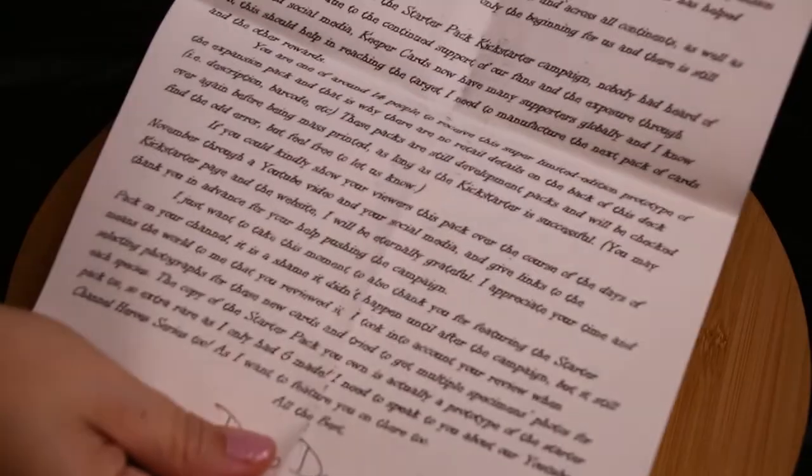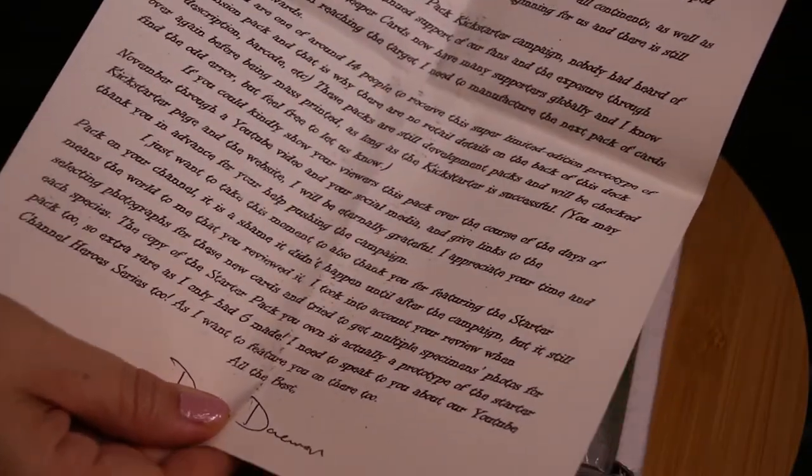Oh, a beautiful letter. Shall I read it? Okay. 'Dear Merita, I hope this letter finds you well. I'm proud to present you with this prototype for the Keeper Card Expansion Pack, named the big, the bad, and the bold.'